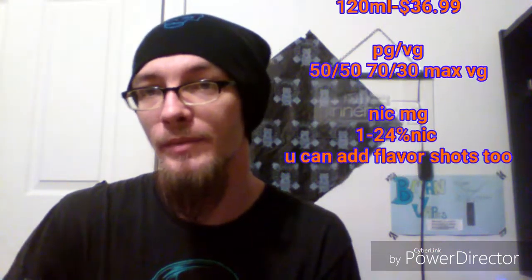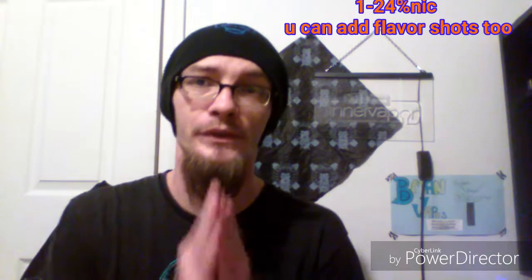You can pick your VG/PG ratio from 50/50, 70/30, or max VG, which is really great because it works for beginners starting on 50/50, intermediates who like 70/30, or people like me who prefer max VG for clouds. I get awesome taste in max VG, but that's just me.